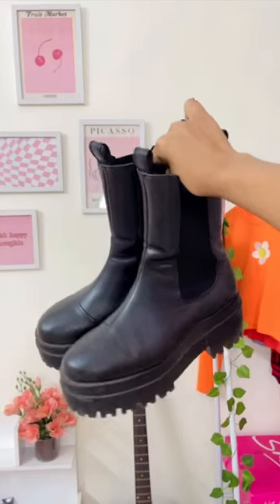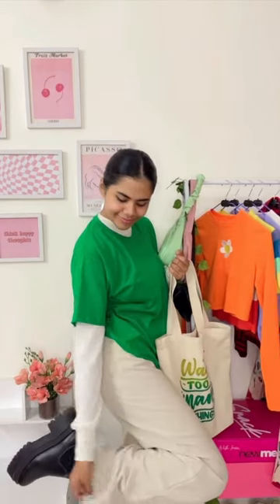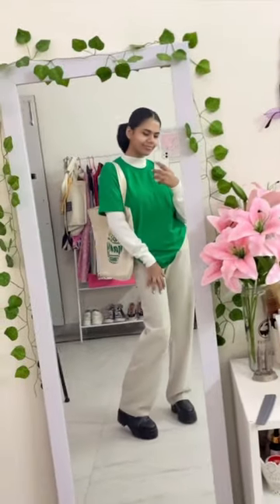I got this green tote bag from Sarojni just for 100 rupees. For footwear, I did not have anything matching from Sarojni Nagar, so I decided to wear these black boots that are from H&M — and that completes our look.